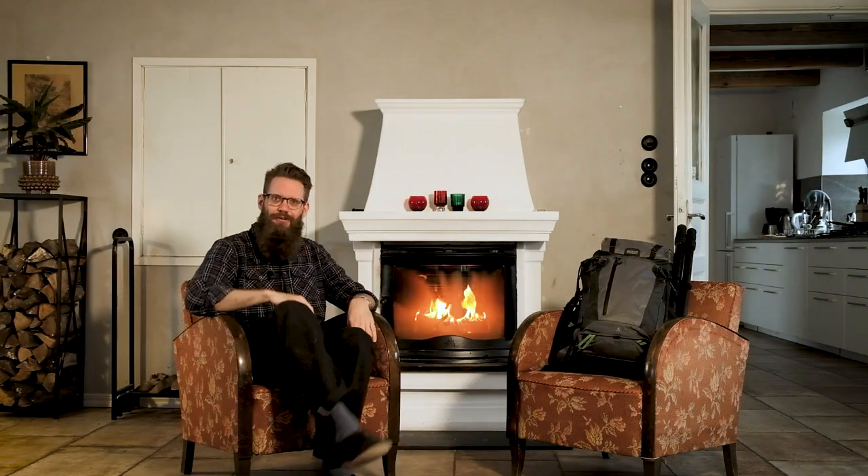Hello there, welcome to the video. Today we are doing what's in my bag for 2023. If you're new here, I do landscape photography and woodland photography. I shoot both digital and analog and we're going through my bag, what's in it and what gear I'm using.